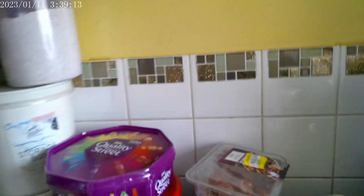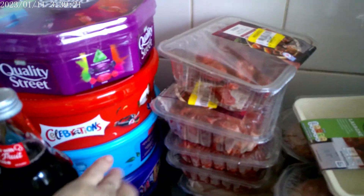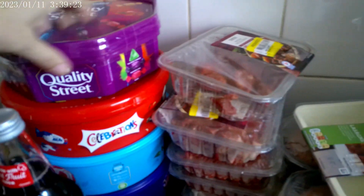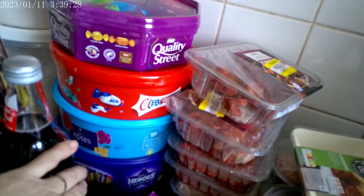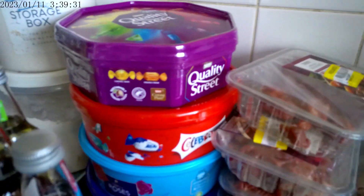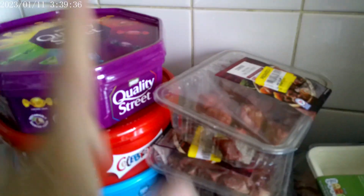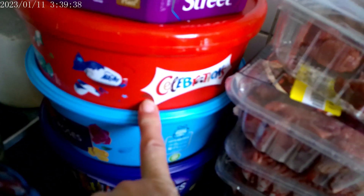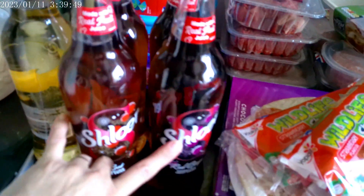Starting with Tesco's — we hit the reduced stuff and some Christmas items. Beginning with sweets: we've got these in for Christmas, and we get them in every year. As soon as they come in I grab them. I start Christmas shopping literally as soon as September kicks in — I'm in Christmas mode. We have Quality Street, Celebrations, Roses, and Heroes — they were four pounds a tub.